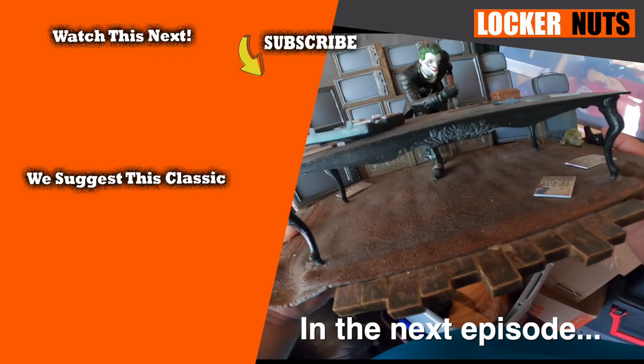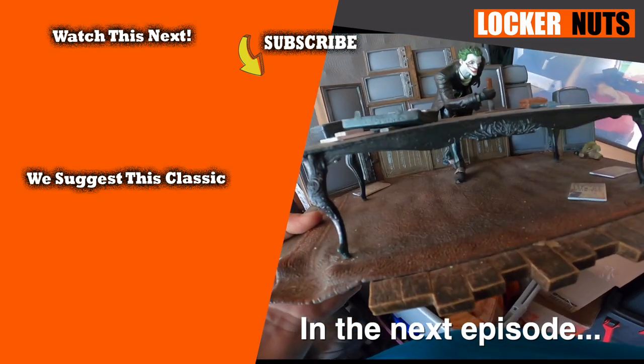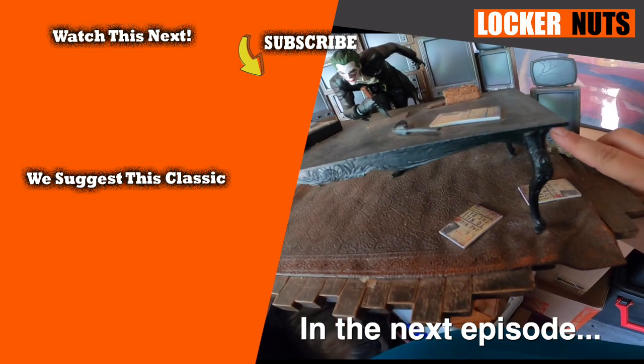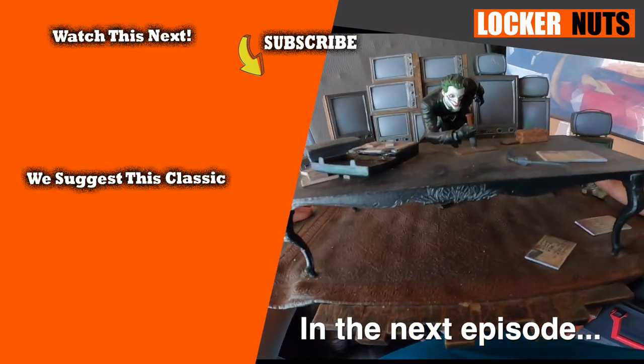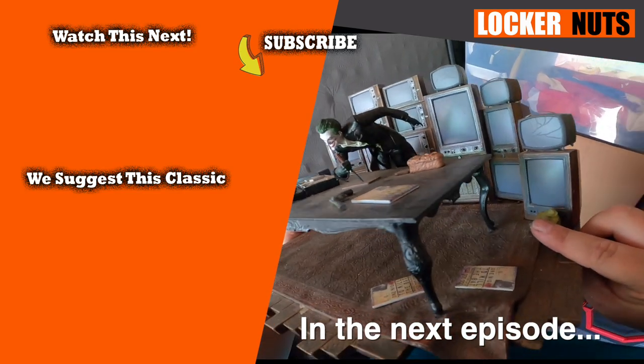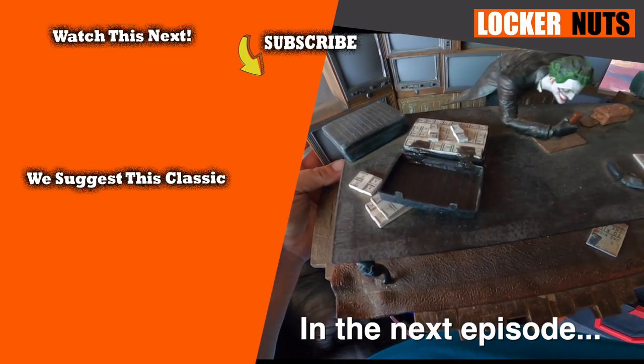That is a token — what the heck is this, and why does it have a black skull head? That is pretty wicked, isn't it? Look at that. Oh, the TV's back there — blue, oh.